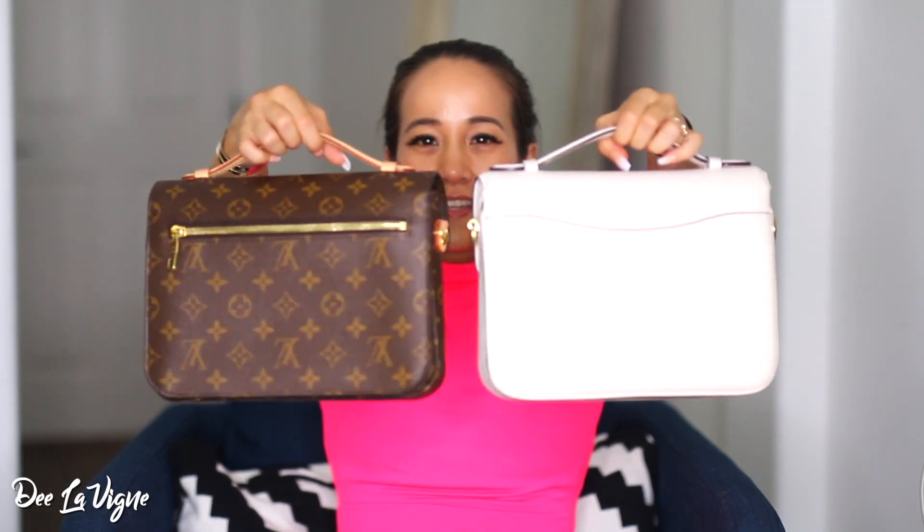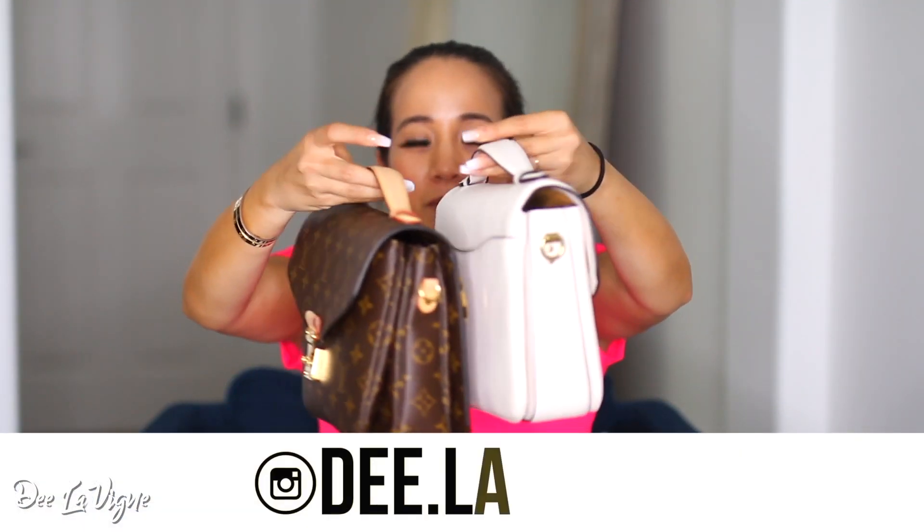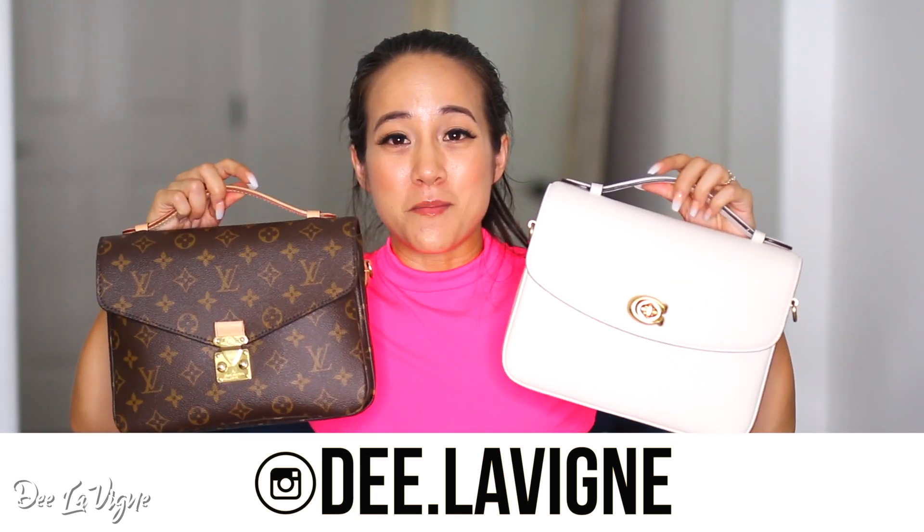Now that you've seen the Pochette Metisse and the Cassie, which one would you see yourself owning, or do you own both? Let me know down below which one you prefer. I feel like I use them both for different reasons, but I think they're both really great bags. Even though the styles are very similar, they still have two completely different looks in my opinion.